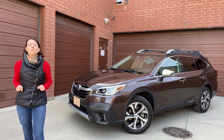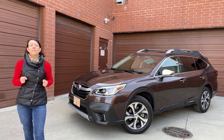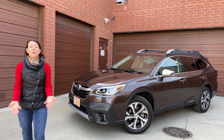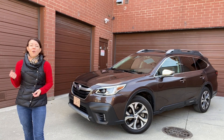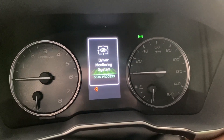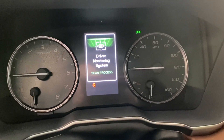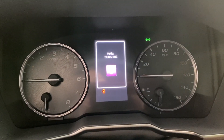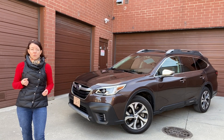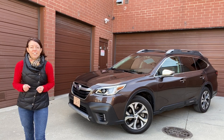Another really cool available feature on the Outback is Driver Focus. We've talked about this before on the Subaru Forester, but it's now available on the Outback. It's basically facial recognition — when you sit in the car, the vehicle scans your face, recognizes who you are, and automatically preloads your presets from the last time you drove. It's especially helpful if you have two drivers in your household, and it can recognize up to five drivers.